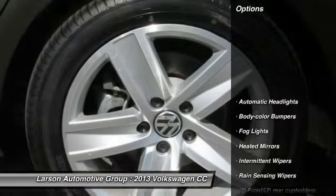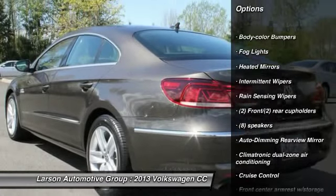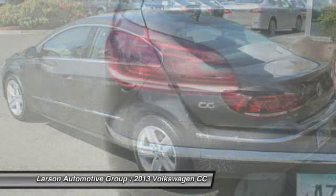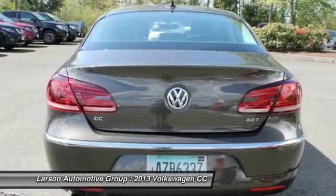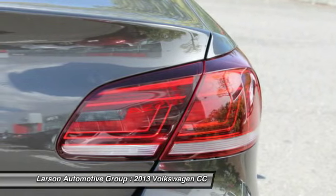Here are some of this vehicle's great options: steering wheel audio controls, power passenger seat, anti-lock braking system, dual airbags, power steering, air conditioning, front driver airbag, adjustable steering wheel, front wheel drive, aluminum wheels. Is love at first sight really possible?